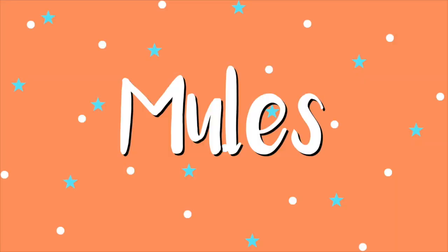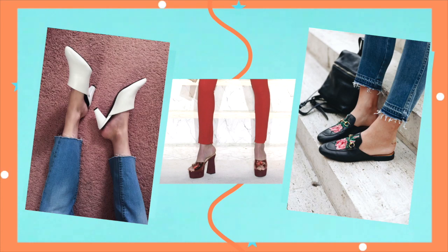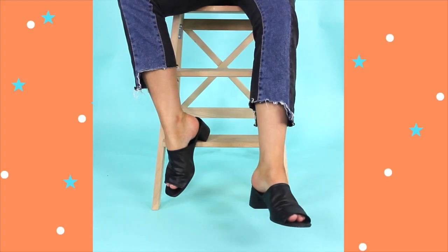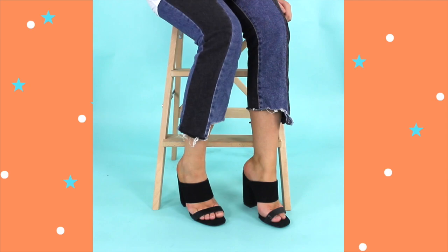The shoe trend that just will not die is mules. Personally, I'm still loving it — it is like a lazy girl's best friend because you can just slip those bad boys on and get out the door. I love that they come in flats, small block heels, and then super high stilettos as well, so there's something for everyone. My personal favourite is definitely the 90s mum style though. I wear my black ones like that all the time and recently added these red faux suede ones to the collection too.